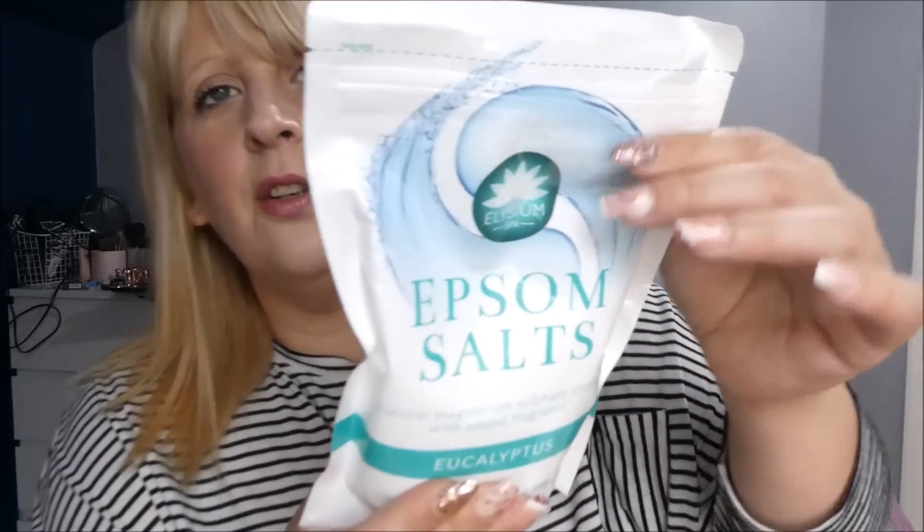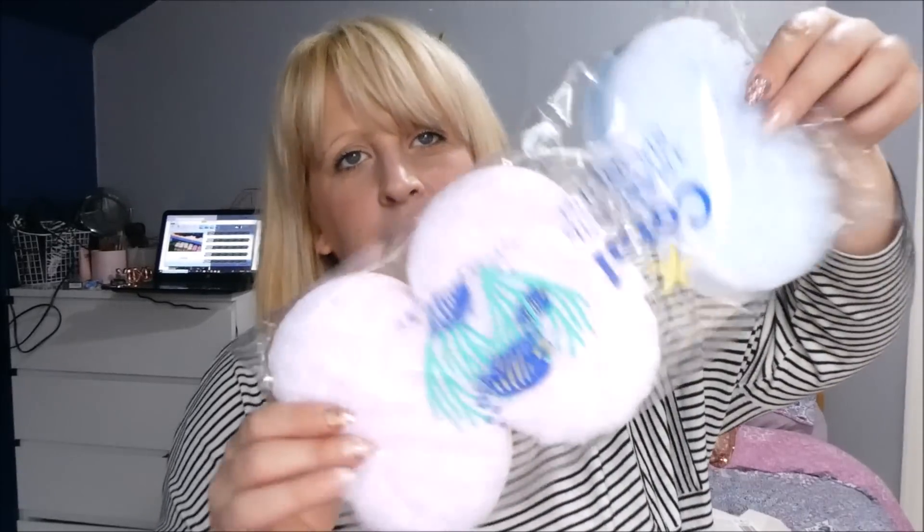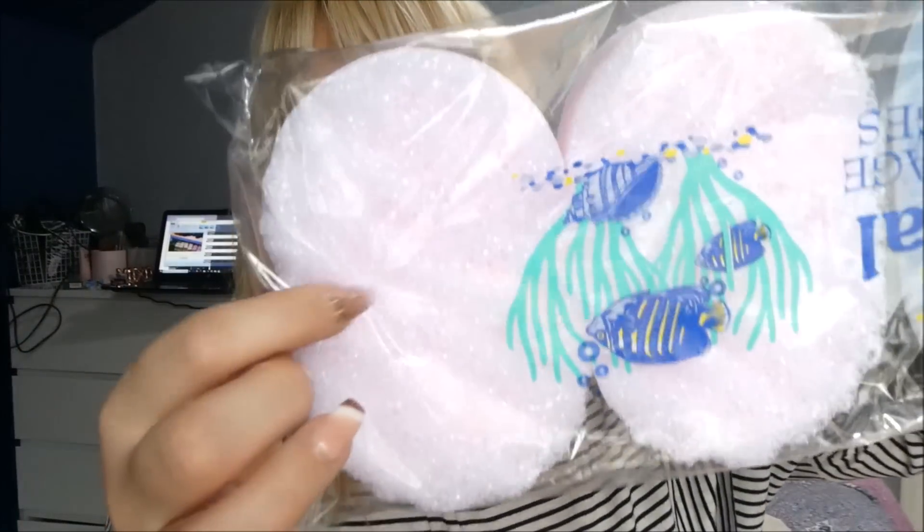I also picked these up which I showed in the video. You can get these from places like Home Bargains in a bigger bag, but these are a pound, and sometimes these are just good to have in. This one is eucalyptus — softened skin, soothes muscle aches and pains. When my fibromyalgia is playing up, I love to throw this in my bath, I find it really, really helps. I also picked up some sponges that have got the scrubby bit on top, and we were needing some new ones of those.